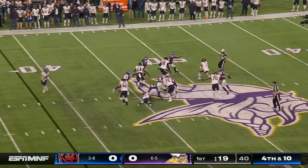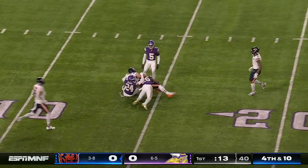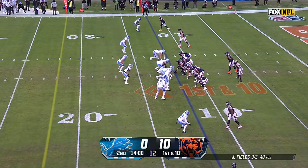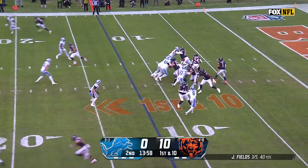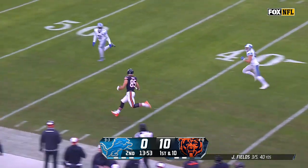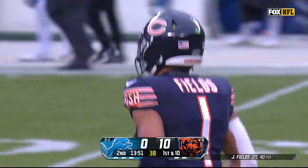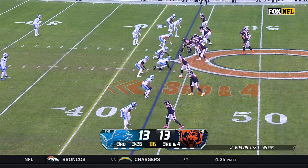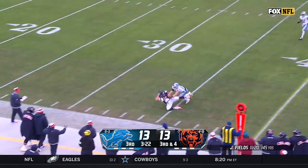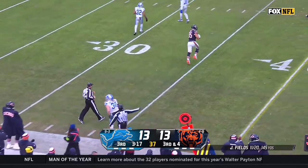Everybody up and coming after Fields — he's got Kmet, and Kmet's got the first down. Inside the 20, and now inside the 15. Faked to Herbert. Fields finds a man — it's Cole Kmet with plenty of space, and they get out from their own 15-yard line and get into Detroit territory. Fields — tough throw, contested attempt — and Cole Kmet beats Alex Anzalone for the catch and first down.